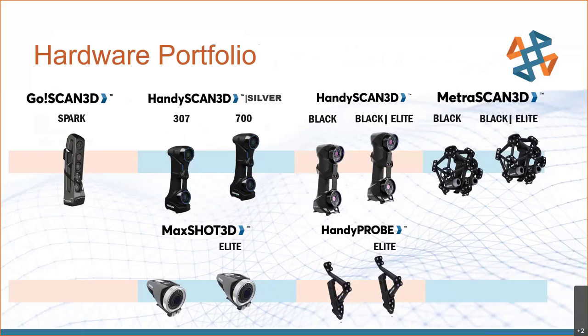Here's our hardware portfolio that we utilize for our scanning services. With the GoScan Spark, we can do a color scan — great for designs, sculptures, art, or historical applications. With the HandyScan line as well as the MetroScan line, we're utilizing lasers as opposed to white light, which allows for more accurate, higher resolution scans. These are used more for higher-end reverse engineering and quality control. All three pieces of equipment are metrology certified, lending themselves well to quality control applications.